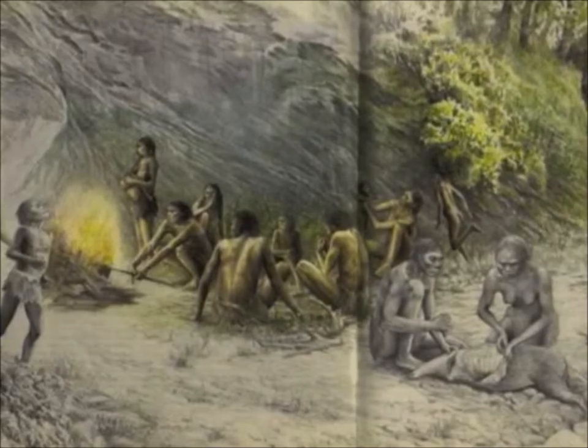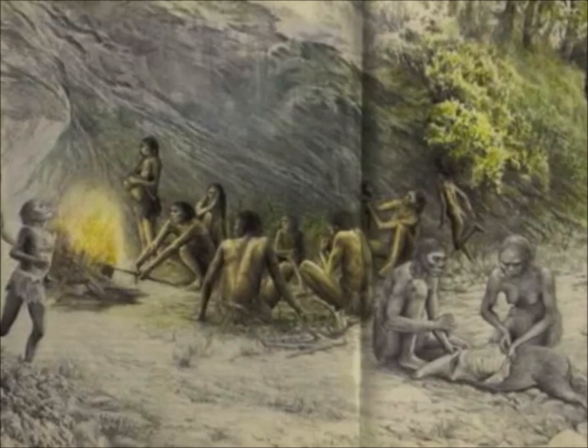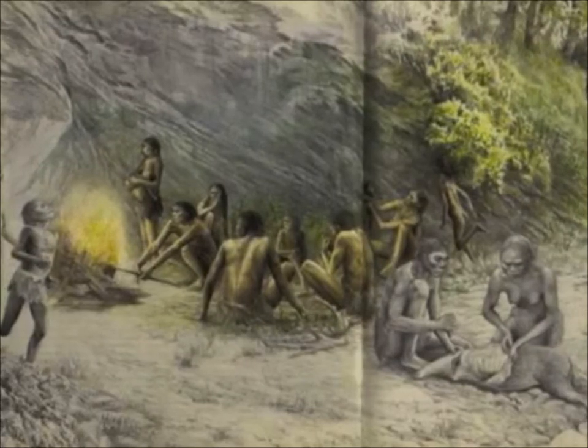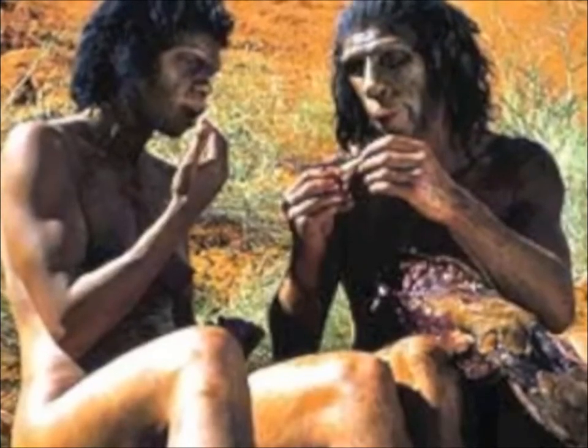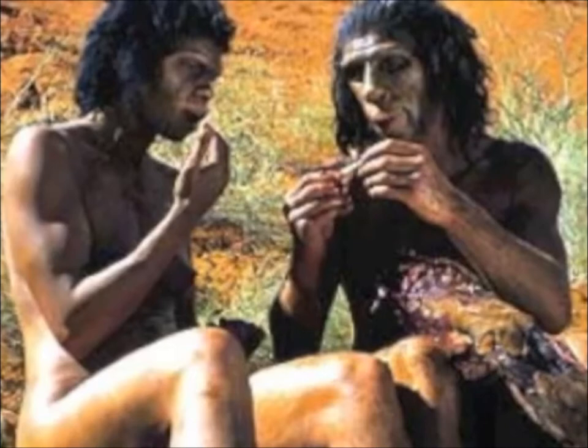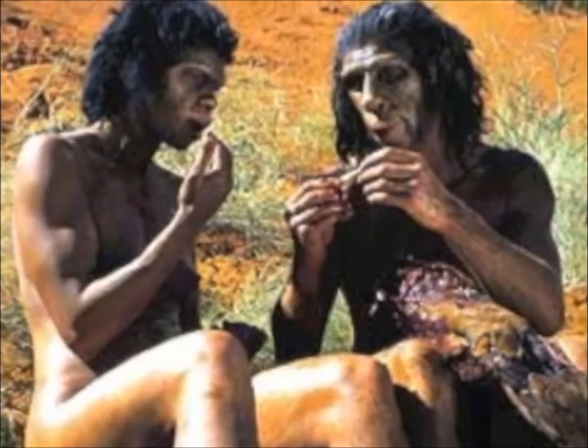Evidence found explains that Homo erectus represented a new phase in human evolution because they had the skills to control fire, to stay warm, or most likely to use it to cook meats. They also broke animal bones for the nutritious marrow inside and were scavengers of dead carcasses they found, but most were hunters and gatherers.